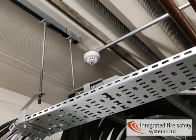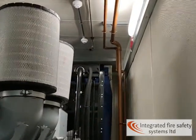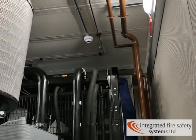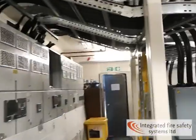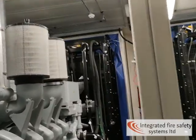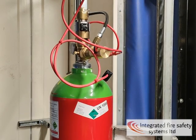Another heat detector up there. This system works on coincidence detection, which means that when two devices go off, the control panel will give us a countdown timer and that will eventually tell us to discharge. We've got distributed gas over here and our nitrogen cylinder just here, and that's actually what propels the water through all this stainless steel pipe.